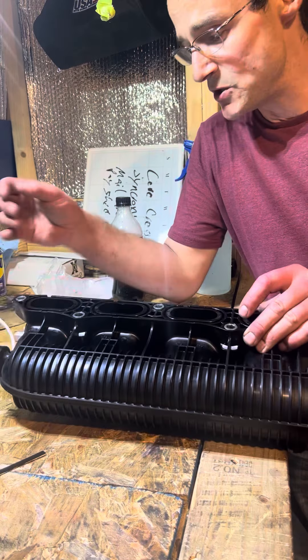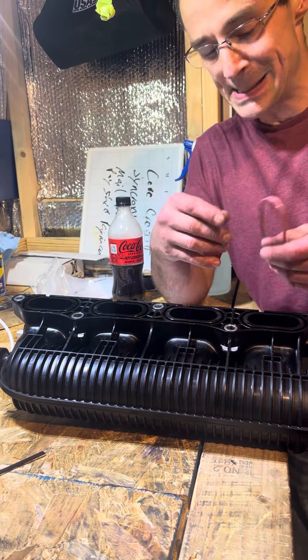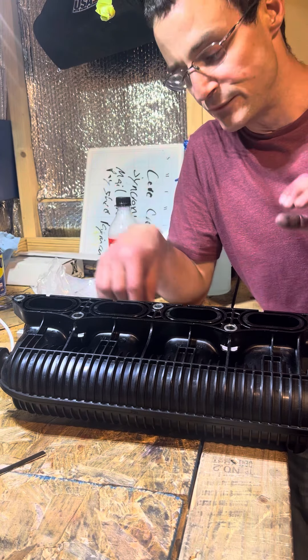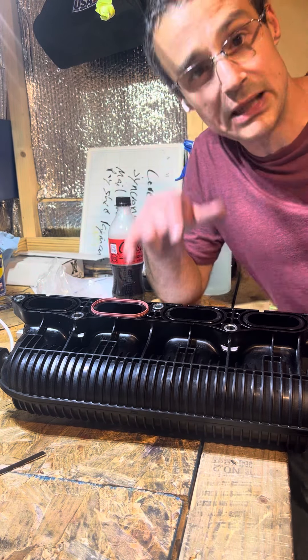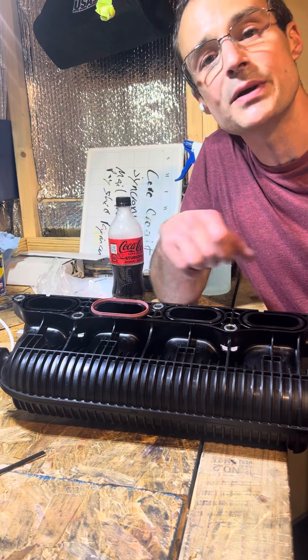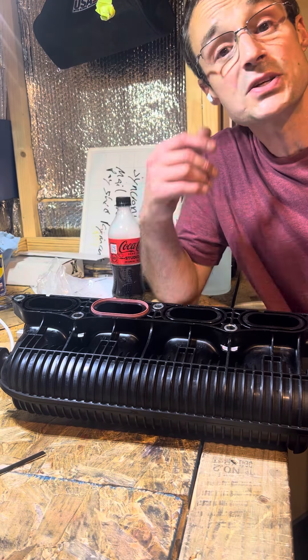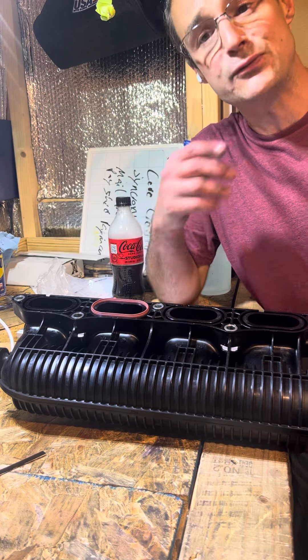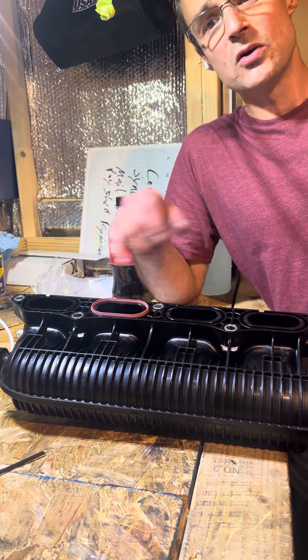For those of you who may think it was a boost pressure issue, let me clarify: I have put 41 pounds of boost through a plastic manifold with these O-rings and have not had a problem. So it was not a boost pressure thing — this was either an improper install or a freak warpage situation over time.